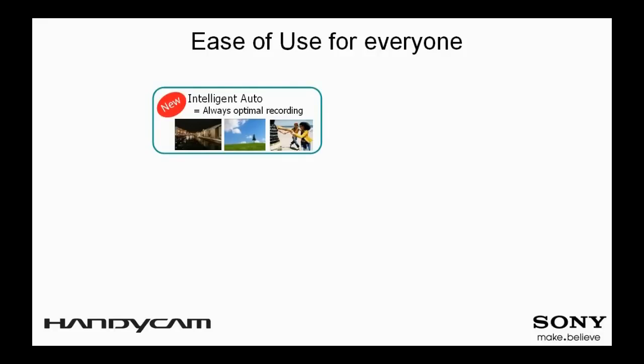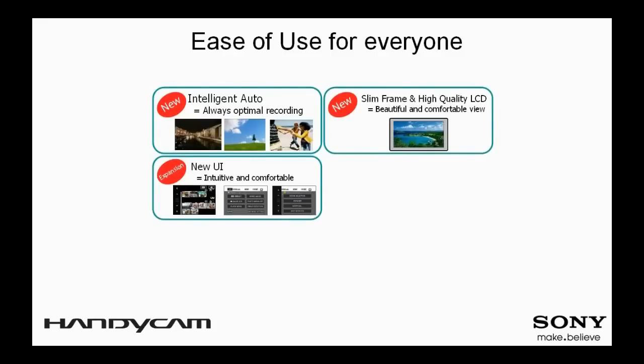Intelligent Auto provides always-optimal recording. The intuitive touch panel LCD user interface makes shooting and viewing easy even for first-time users. A touch of the menu button on screen will bring you to a customizable My Menu to change frequently used settings without going through the full menu.